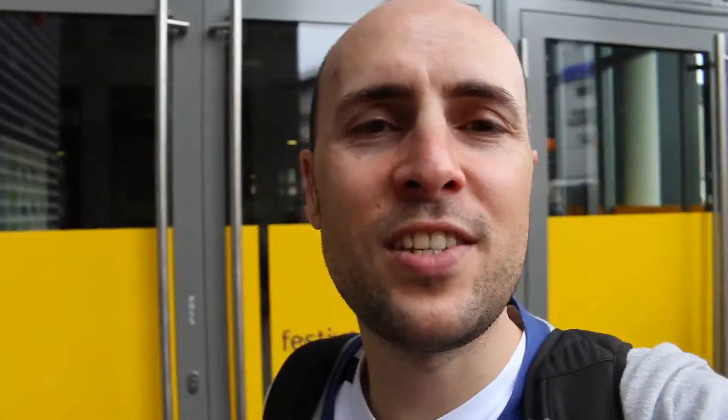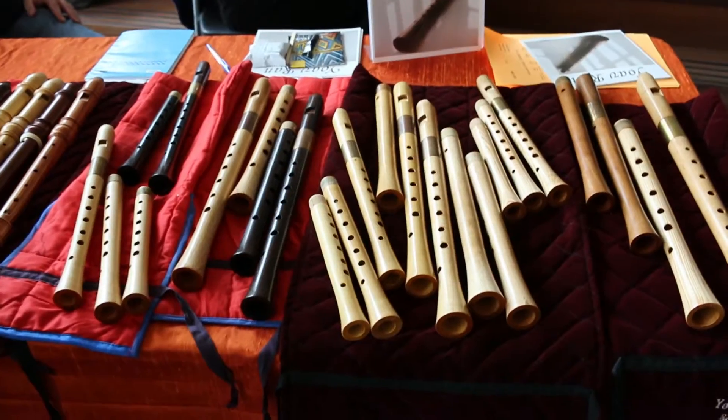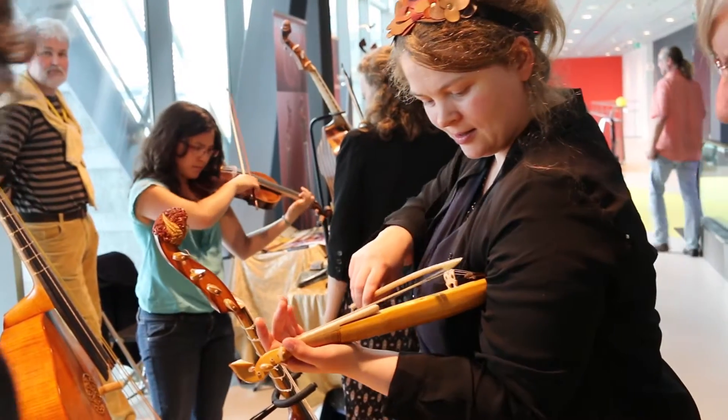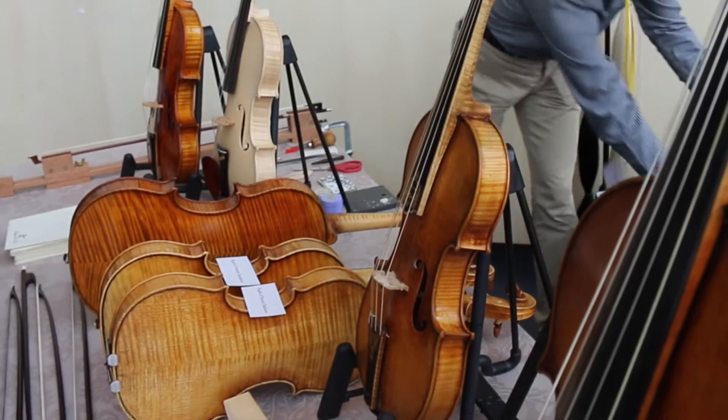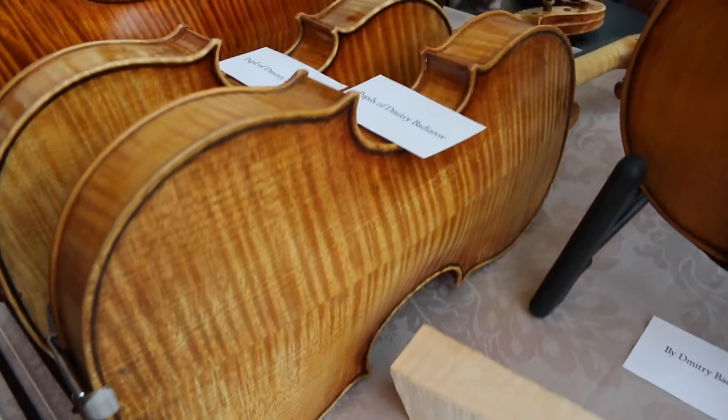There's an old music festival happening in Utrecht today and a violin that I made about a year ago is on display amongst many others. We're going to take a look now and I'll show you my violin in a sec. There's my little violin.